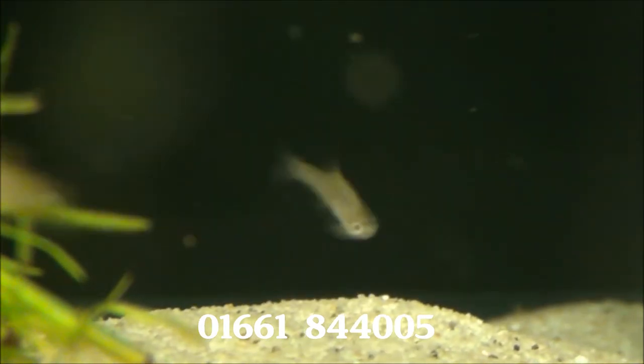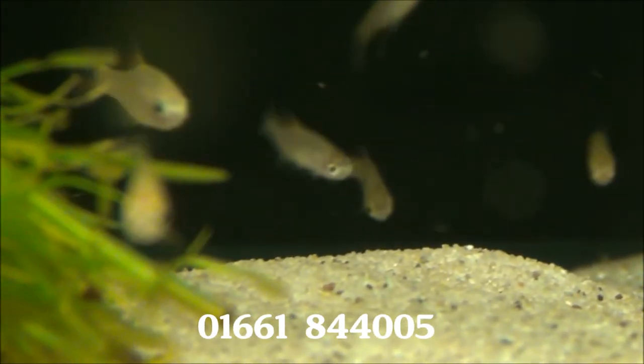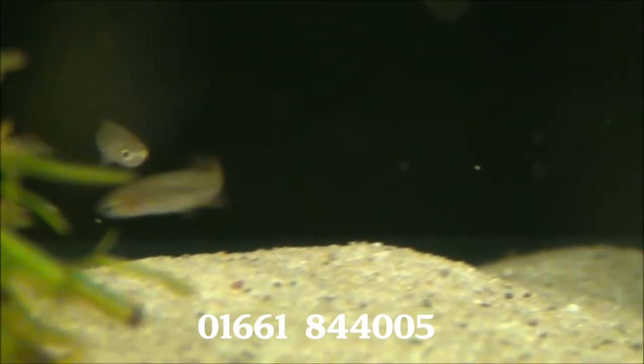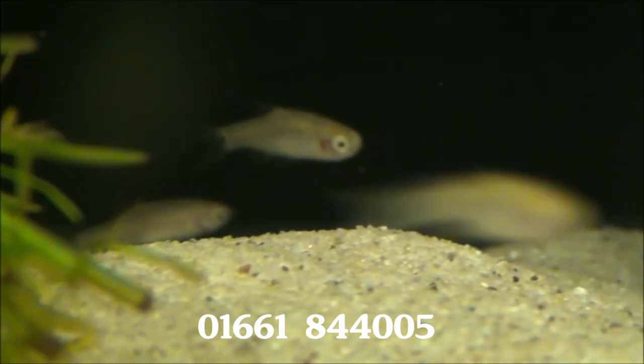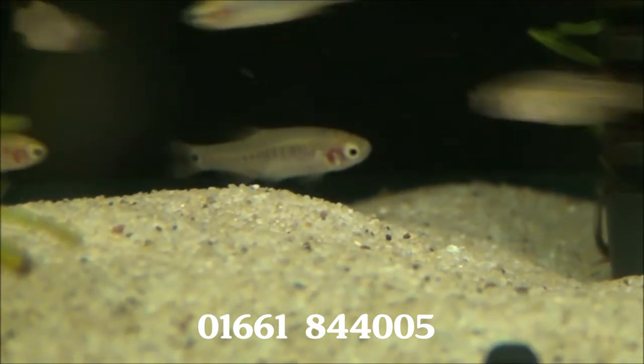And these little fellas are Rasbora erythromicron. You get quite a nice emerald green sort of pattern on them with stripes and a spot. Not very colourful at the moment, but that's one we haven't had in for a while. They're £2.49 each or five for £11.